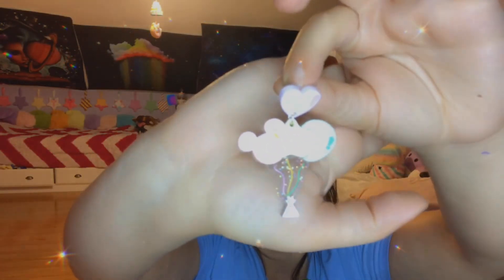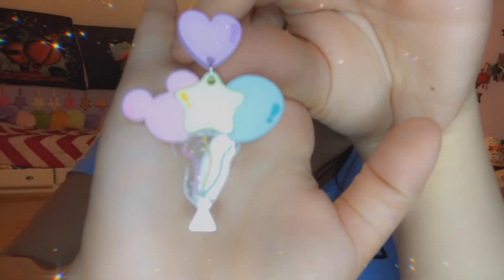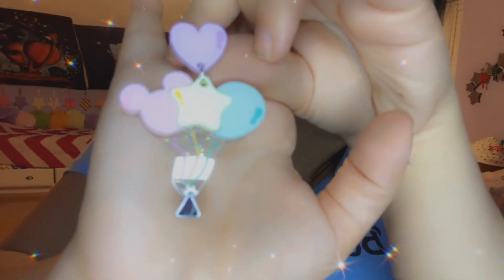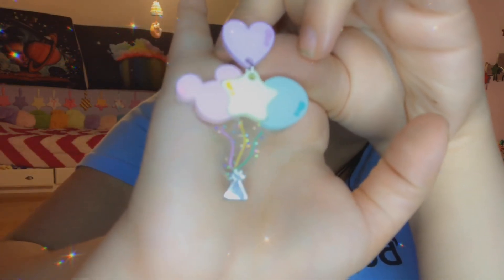These last ones are pretty much the reason I wanted to get on the site and buy earrings to begin with. Oh my goodness — they are so cute and I don't know why I love them, but I love them. Let's get close and personal for a second. Look at the little Mickey Mouse — the balloons, and the clear and the glitter, and then the pastel strings. Like, what?